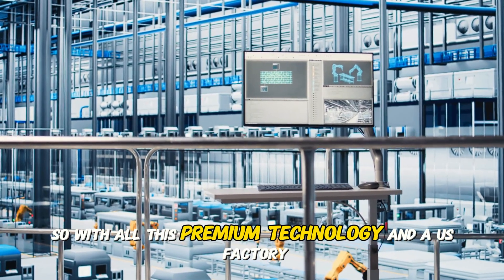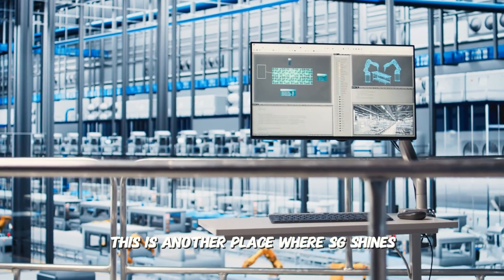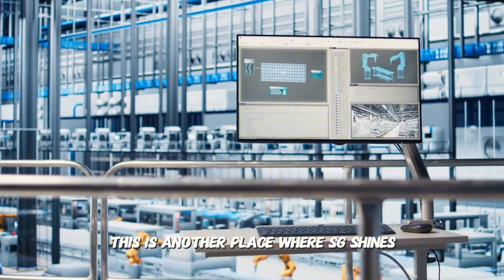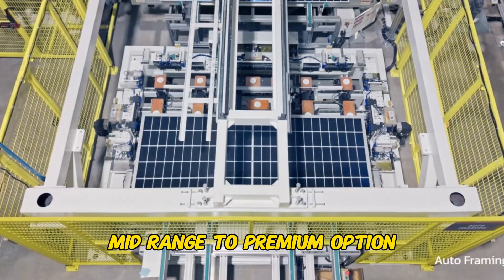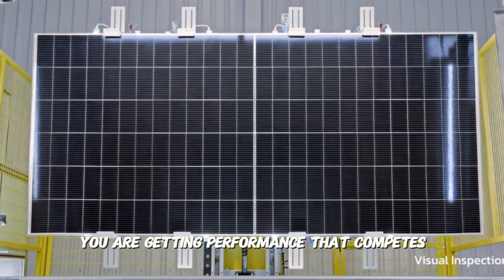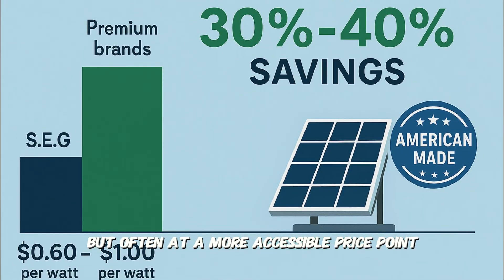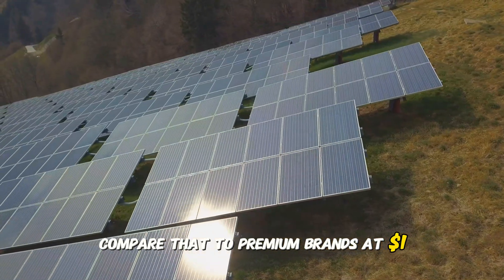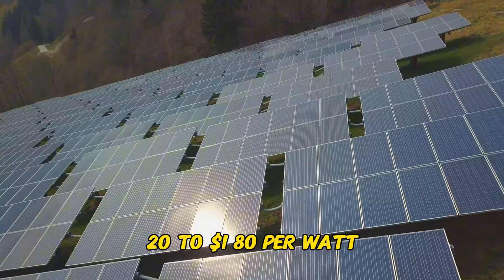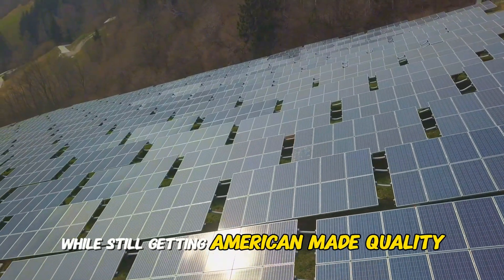So with all this premium technology and a US factory, they must be expensive, right? This is another place where SEG shines. They are typically positioned as a high-value mid-range to premium option. You are getting performance that competes with the most expensive brands, but often at a more accessible price point. SEG solar panels cost between $0.60 to $1.00 per watt. Compare that to premium brands at $1.20 to $1.80 per watt, and you're looking at 30 to 40% savings while still getting American-made quality.